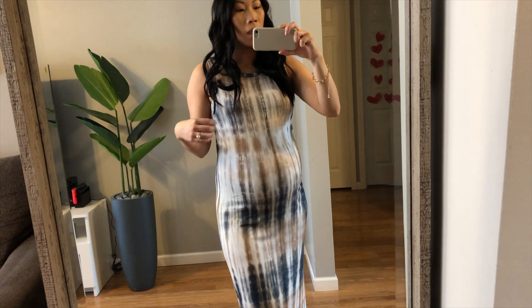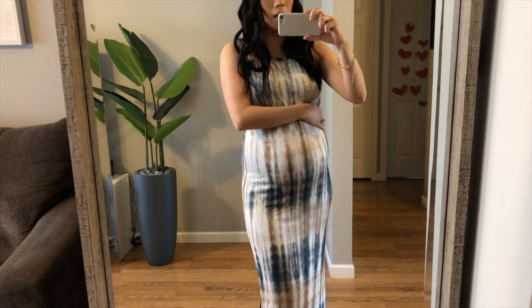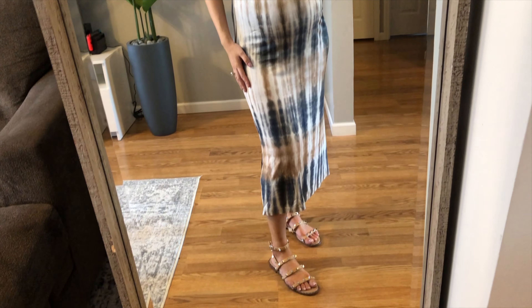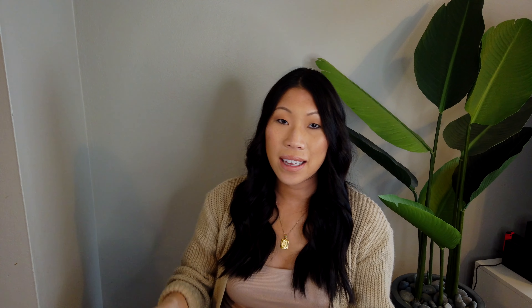Like any of the other dresses, you could just throw on a denim jacket or cardigan and you're good to go.